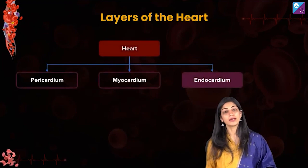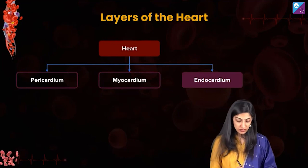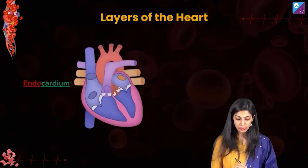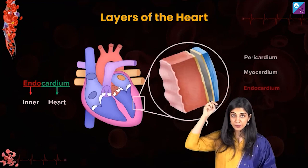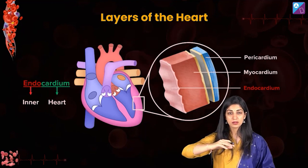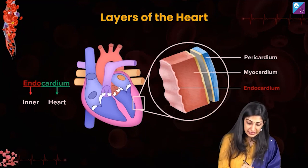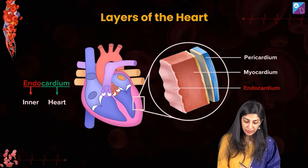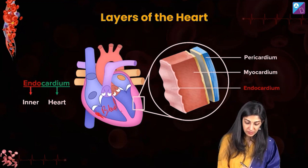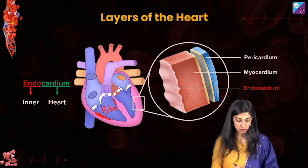Moving further, you have the endocardium. 'Endo' means inside, so this is the innermost layer. Think of it this way — you were outside the house, then you saw the outer part, and now you're absolutely inside the room. The endocardium lines all the chambers of the heart, and the blood flowing inside the heart is in direct contact with the endocardium — it is the innermost layer.